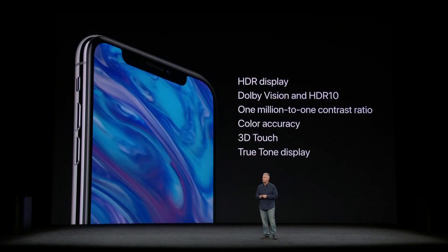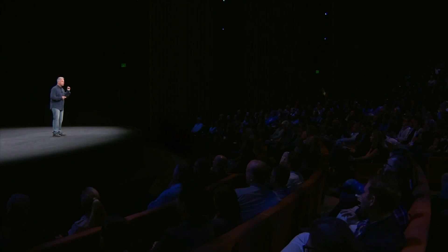In addition, the new Super Retina display supports HDR in both the Dolby Vision and HDR10 formats. It has an incredible million-to-one contrast ratio. It has the best color accuracy. It integrates our unique 3D Touch technology right into the display. And like iPhone 8, it includes True Tone.